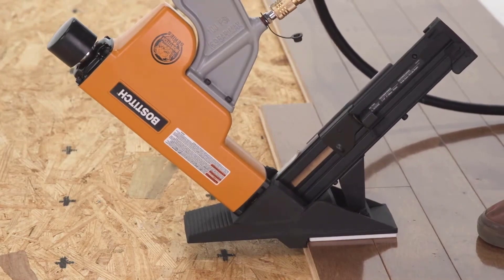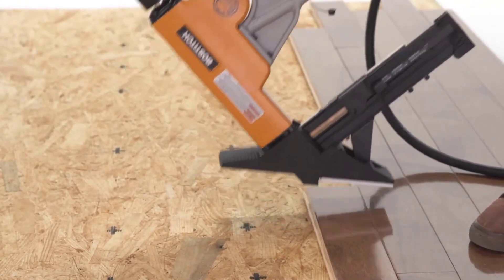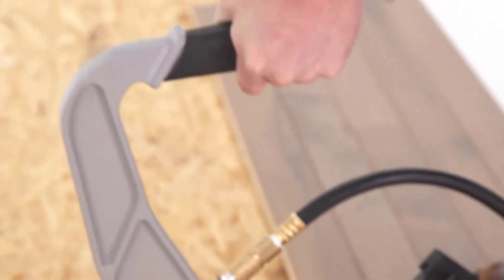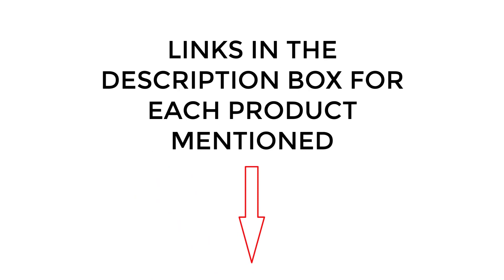I did extensive research, read tons of reviews, and compiled a list of the best flooring nailers from reputable brands. After much research, I found these products very helpful for people like you. If you want to know about the price and other information, be sure to check the description. So without any further delay, let's jump into the video.